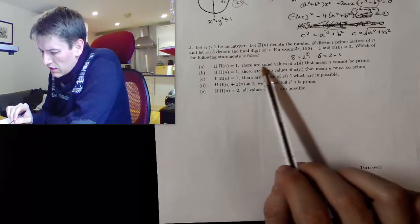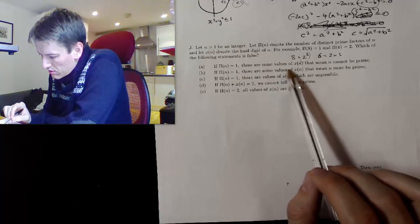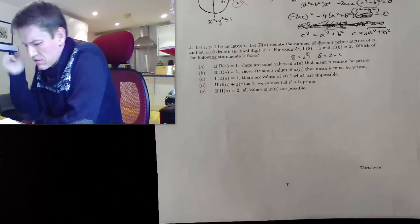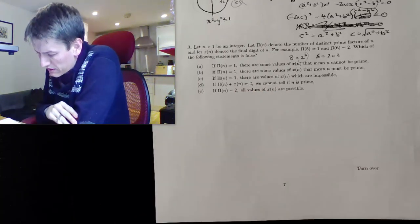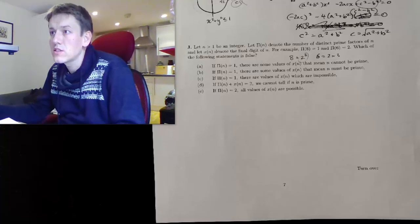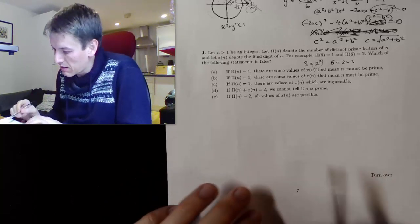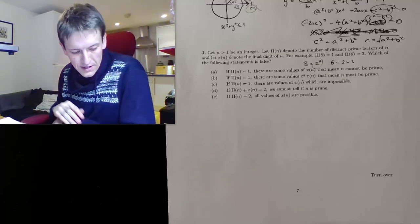Three of the statements involve π(n) being equal to 1, so let's start there. That means a number with just one prime factor — like 2 cubed, or 3 to the power of 7 — possibly repeated but only one distinct prime. The question is: what does also knowing χ(n), the last digit, tell us? If the last digit is 2, the number 2 itself is prime. But a larger even number with π(n)=1 must be a power of 2 — like 32 = 2 to the fifth — which is not prime.